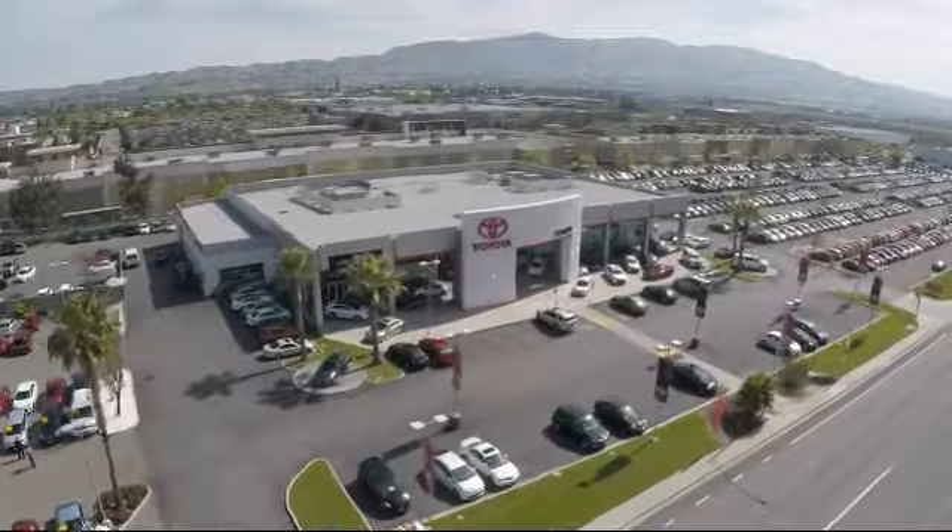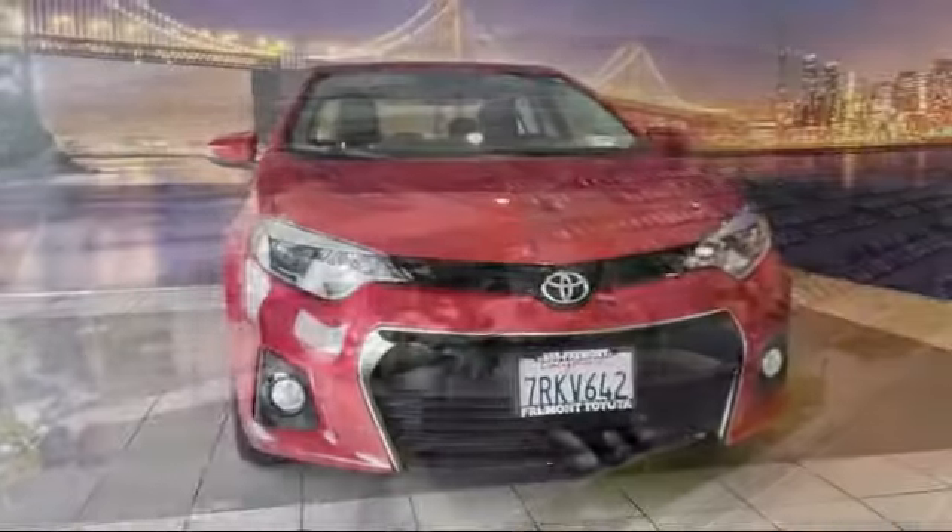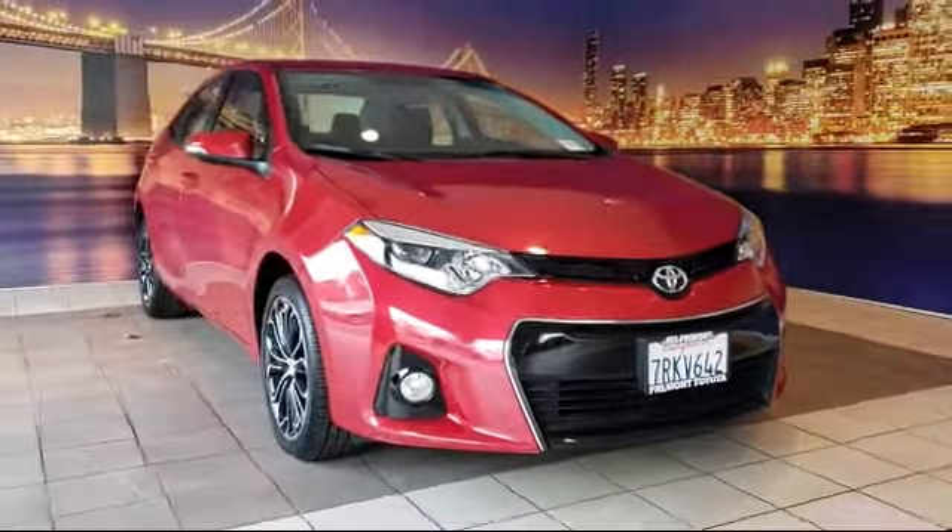Welcome to Fremont Toyota, the South Bay Premier Toyota dealership, and here's a look at another one of our pre-owned vehicles from our great selection of cars, trucks, and SUVs.